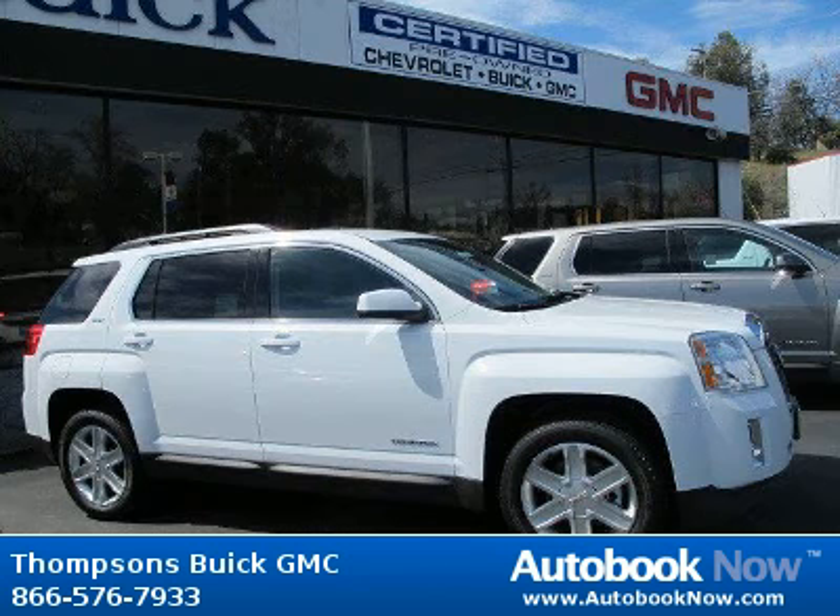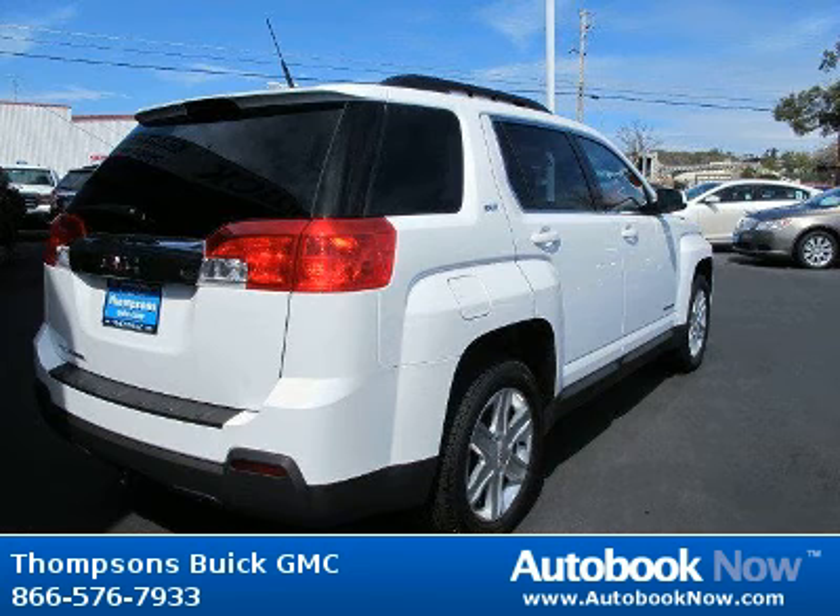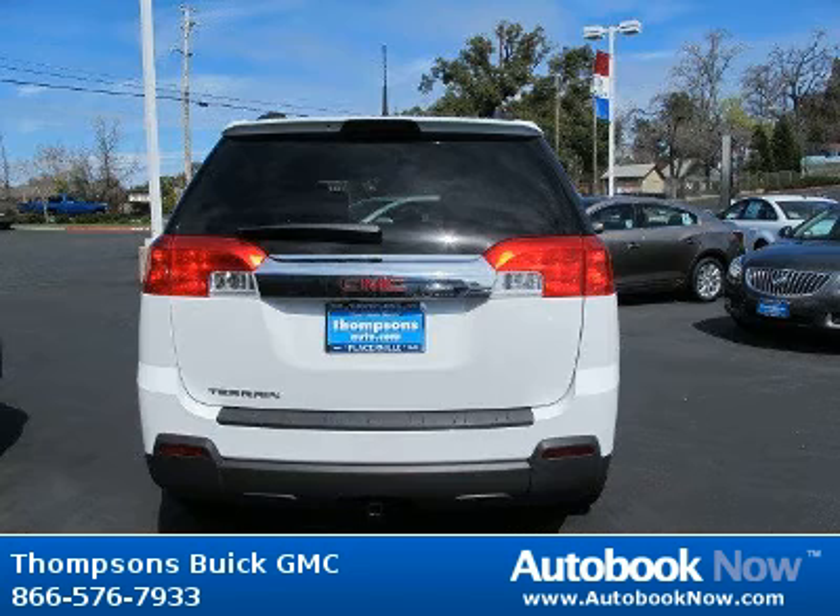This 2012 GMC Terrain is available at Thomson's Buick GMC in Placerville, California. This Terrain has a beautiful Olympic White color. It has 5 miles on it.